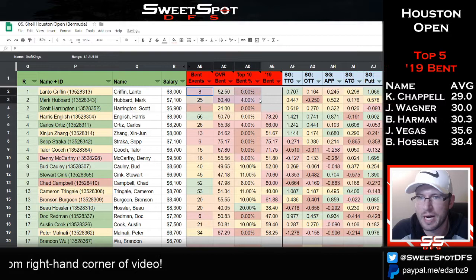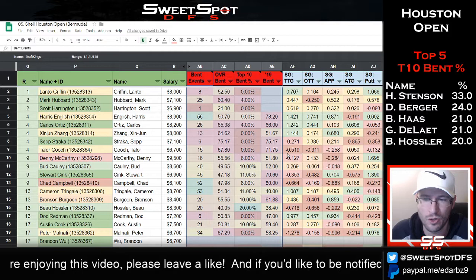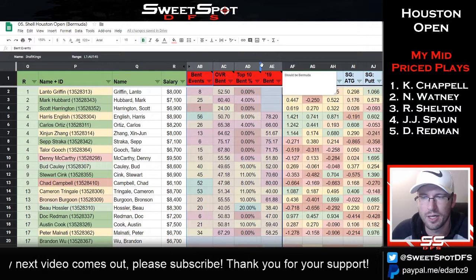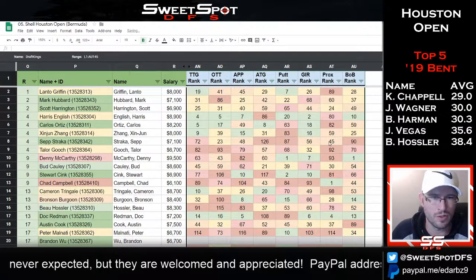I've highlighted the grass stats section in red because I used the wrong stats — it should be Bermuda, not bent. I'm going to hide that because it means absolutely nothing. Nobody with good bent grass stats finished at the top, which doesn't surprise me. It's a Bermuda golf course. Certain golfers tend to be good on only one type of grass, so that's pretty common.